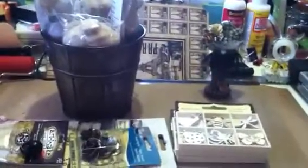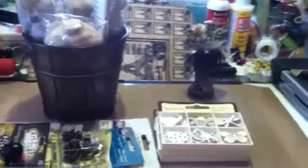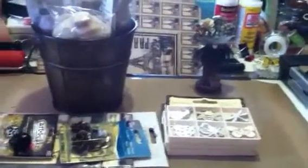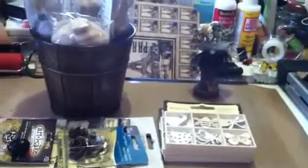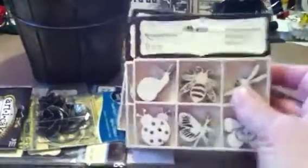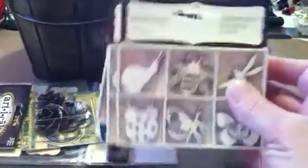Hi everyone, it's Janice here. I've just got a small haul from Michael's I wanted to share, and the main reason I wanted to share it with y'all is to let y'all know that Michael's is carrying these now.